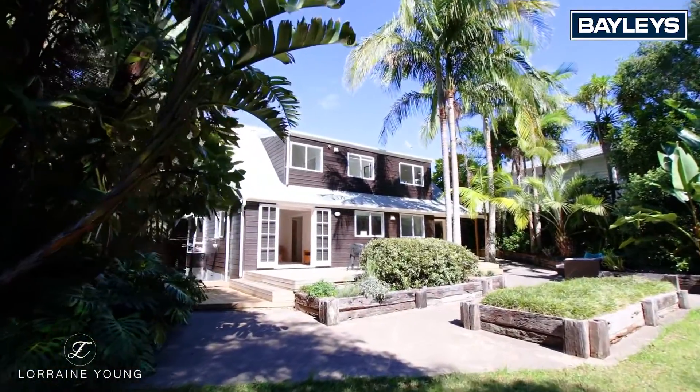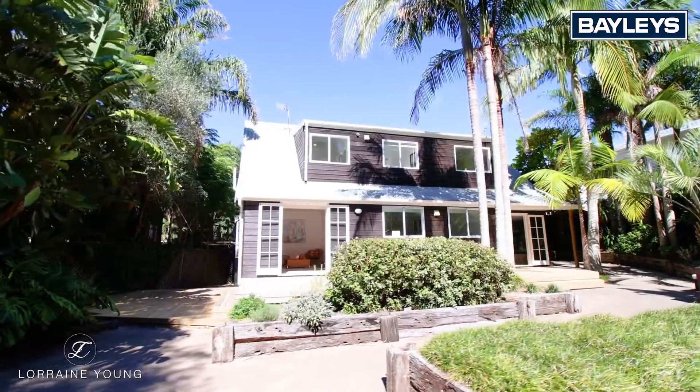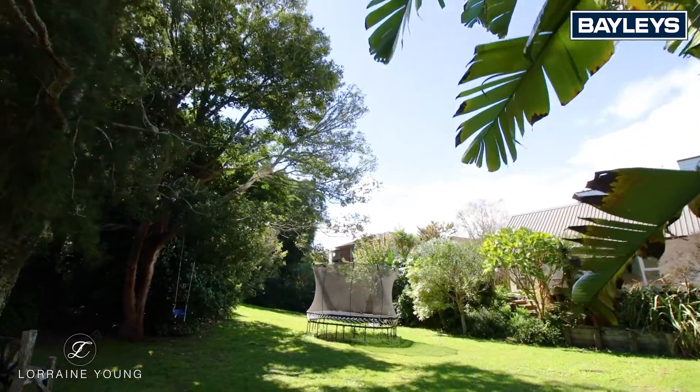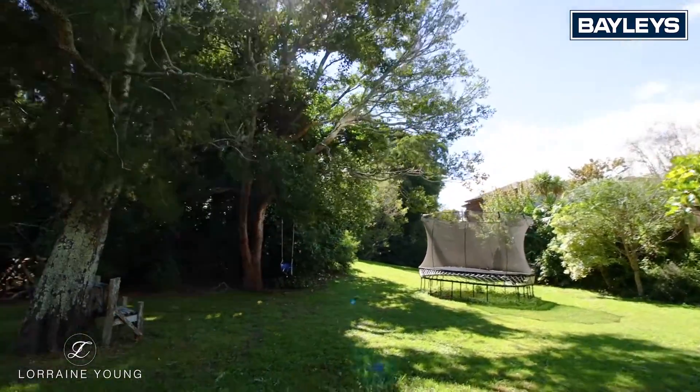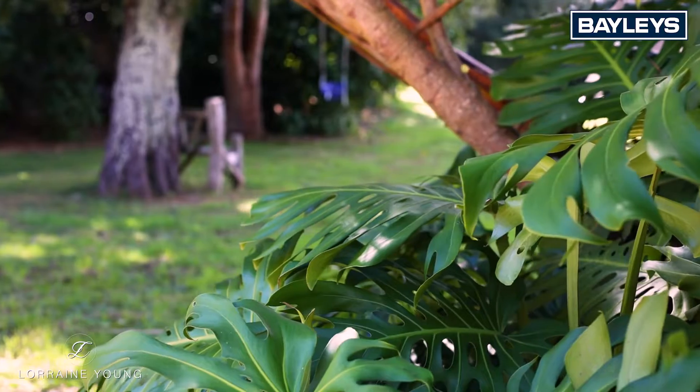This north-facing cedar home at 3/20 Platina Street enjoys a stunning position right on Platina Reserve, where you'll enjoy its private and very special aspect — almost a country feel right in the heart of Remuera.